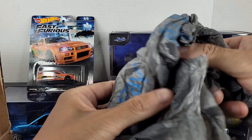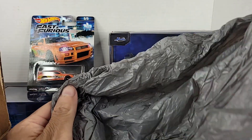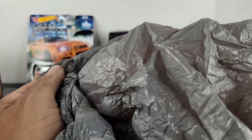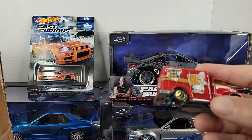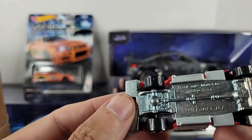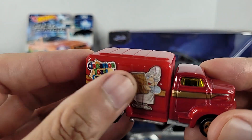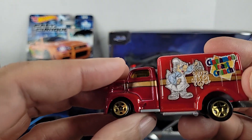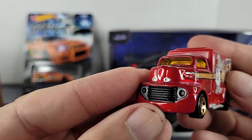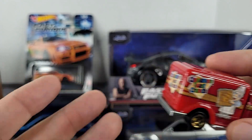It looks like there are a few things that are loose in a bag — let's pull it out and see what we have. Here we go — I remember this one from that cereal line they were doing a while back. It's a '49 Ford COE. I remember this — it was part of that series they did, the Pop Cereals or whatever. Yeah, I remember this one — it's a cool casting, it is cool.